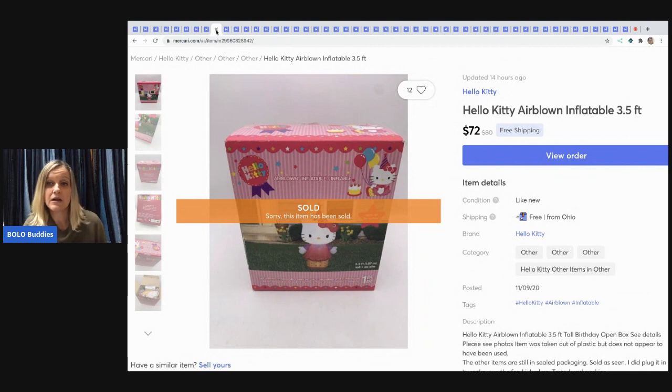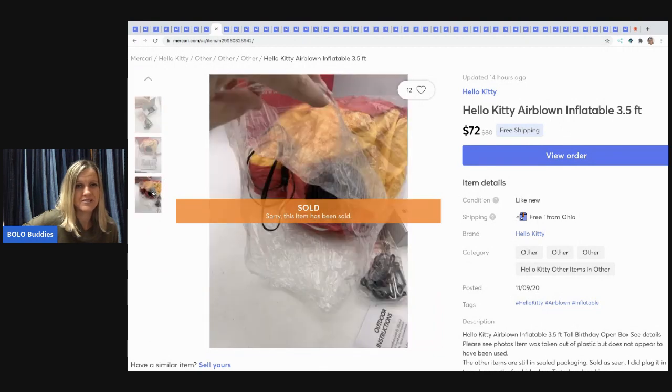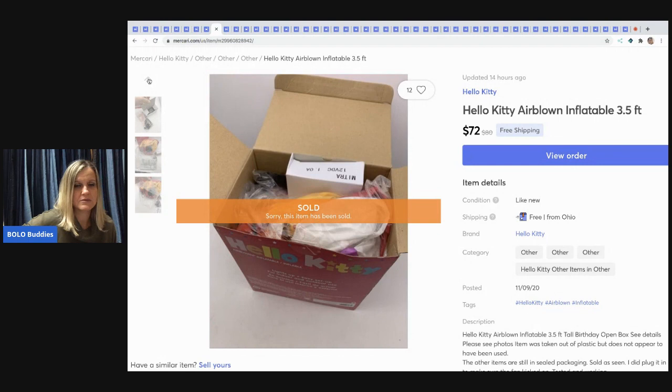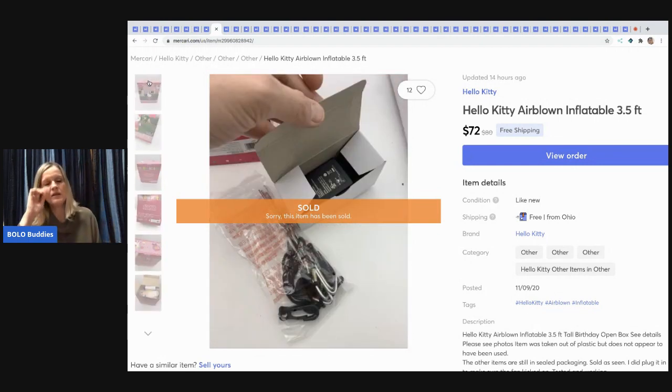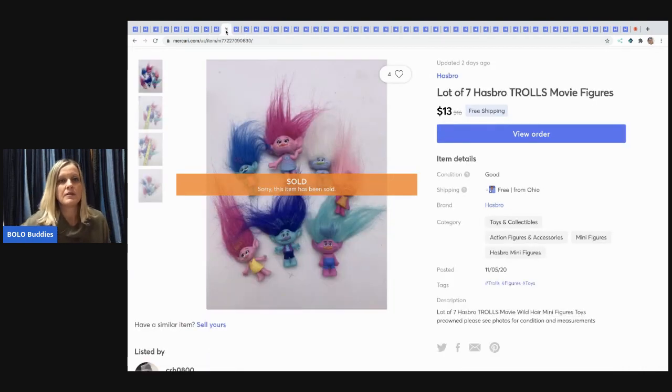The next item I sold is a Hello Kitty air-blown inflatable. It was like new — I don't think it had ever been used. I took it out and photographed it still in its container. I got it from a thrift store, paid around $7, and sold it for $72 with free shipping.